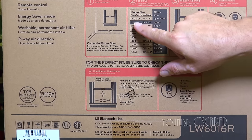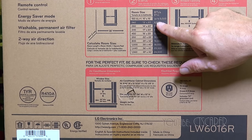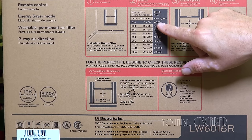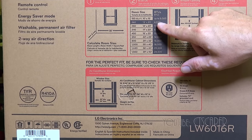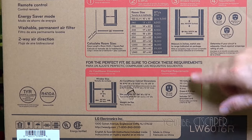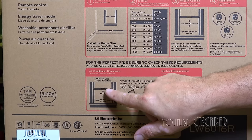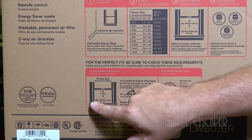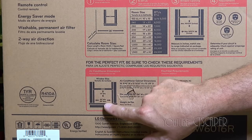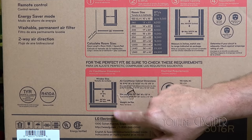If you take a look at the box, it's got a little chart which tells you the room size and what size air conditioner you would need. My room is actually a touch bigger than 260 square feet, but we're going to be perfectly fine with this size. The box also talks about measuring the height and width of your window — this air conditioner is designed for windows with a 13-inch minimum height and a 36-inch maximum width. My window is a touch more than 36 inches, so we're going to have to rig something up to get this to fit.